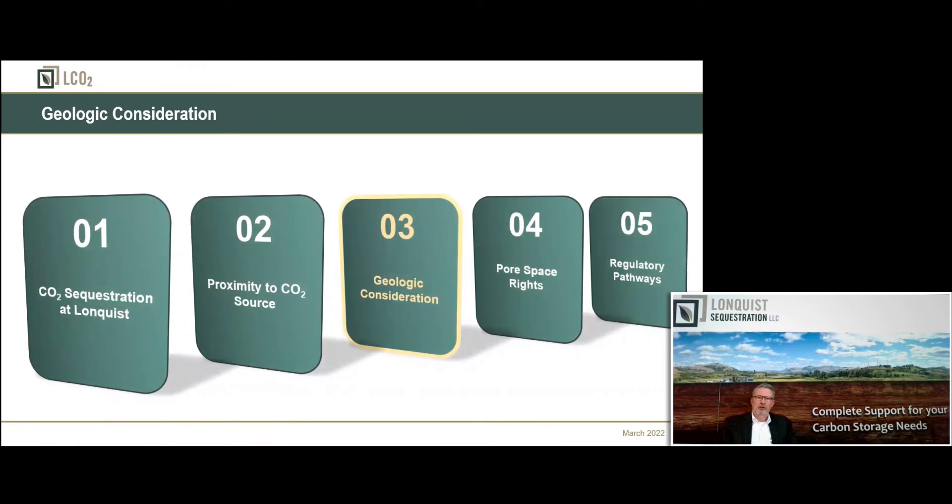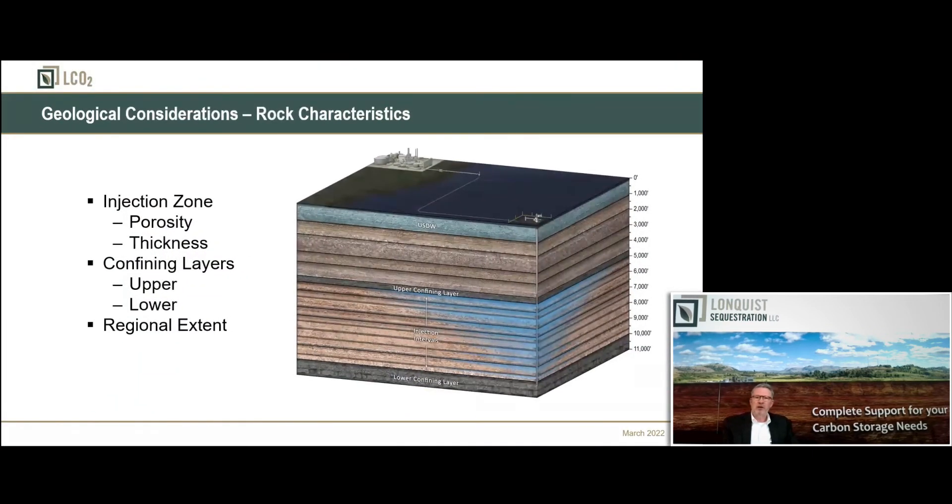Regarding geologic considerations — we have about 10 geologists, geophysicists, and petrophysicists on staff. Once Class 6 came around, all these guys came out of the oil and gas business. It took a while to retrain all our geologists. I remember telling one of them, 'I need you to go off and find the perfect dry hole.' He looked at me like I was crazy. But in some respects, what we're looking for from a geology perspective is exactly that.